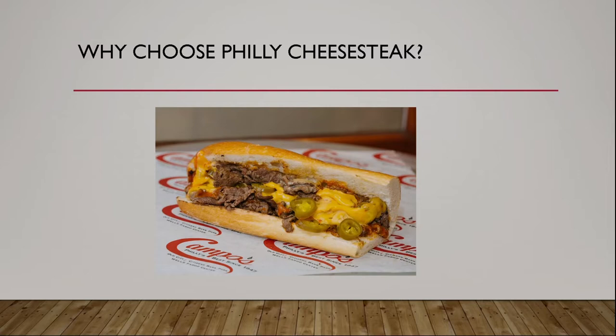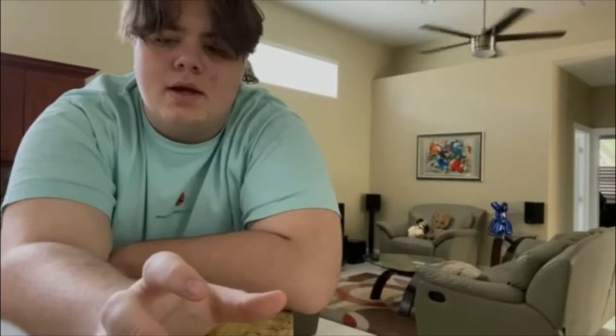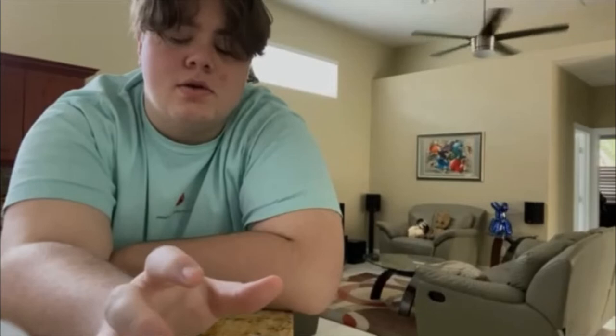Why I chose the Philly cheesesteak as my main food item — it's the most iconic food that comes out of Philly, without a doubt, and there's a lot of history behind the sandwich. The Philly cheesesteak was actually invented in the 1930s by Pat Oliveri when he decided to cook some steak and throw it onto an Italian roll. A cab driver caught the smell of it and decided he wanted one too — that's basically how the Philly cheesesteak was created. Some modifications have been added, like the addition of onions, but the main thing is the Cheez Whiz. Without Cheez Whiz, you cannot have a Philly cheesesteak — you can have a steak and cheese, but not a Philly cheesesteak.